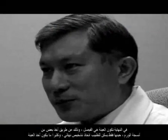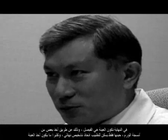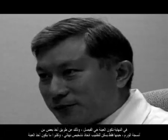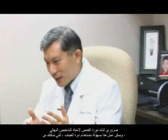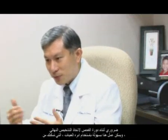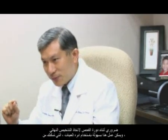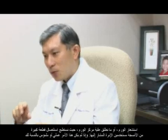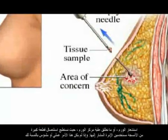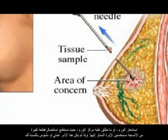Ultimately, only a biopsy — by obtaining tissue from the tumour — can provide a definitive diagnosis. A biopsy is therefore necessary during the course of investigations. This can be done with a needle biopsy when one can feel the lump, or a core biopsy where a larger piece of tissue is taken out, again using a needle.